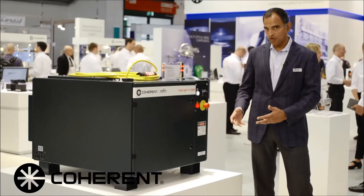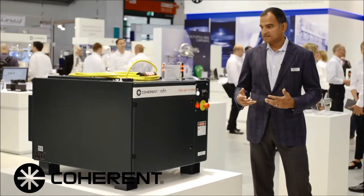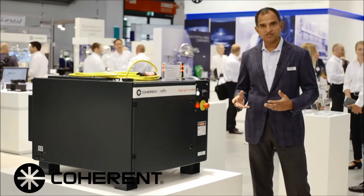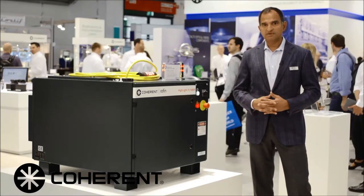This is a 1 kilowatt pulsed fiber laser that has a 100 millijoule pulse at 10 kilohertz repetition rate, and it's ideally suited for applications like fine cutting or welding and other kinds of metal processing.